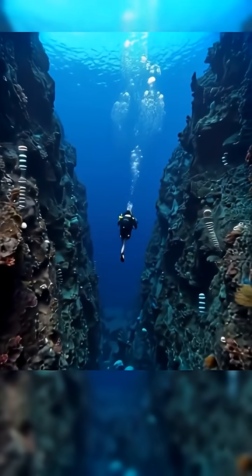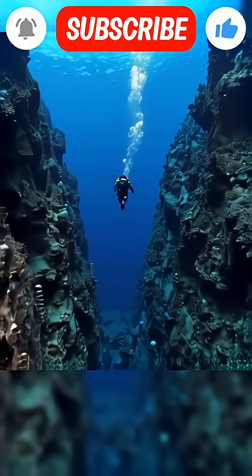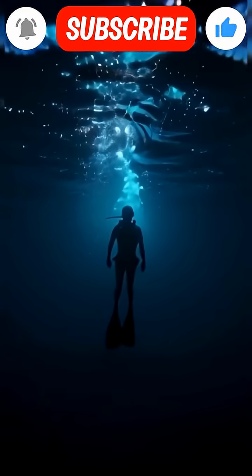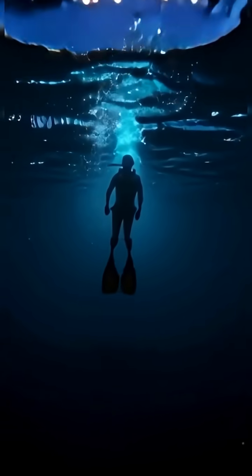So the next time you look at the ocean, remember — it's not just water. It's a hidden world of rivers, cliffs, and waterfalls, all moving in slow, powerful silence. The ocean doesn't just hide secrets; it builds them.